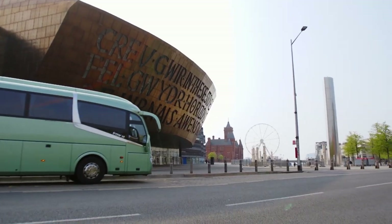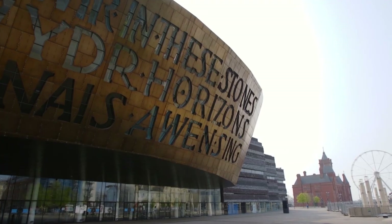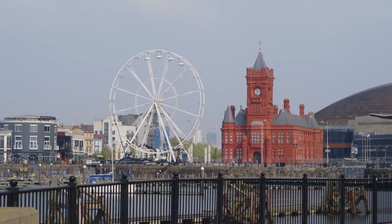Cardiff Bay is the modern home to the Welsh Senedd, the Millennium Centre, great water sports, and a great place for groups to stop and eat.